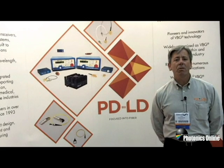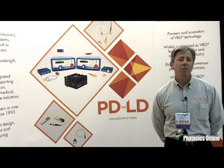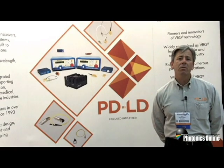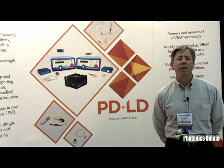This show is a particularly good venue for us because of the need for stabilized light sources to be used in threat detection and spectrographic applications, where hazardous materials and other types of components that might be considered dangerous need to be revealed to the investigator.